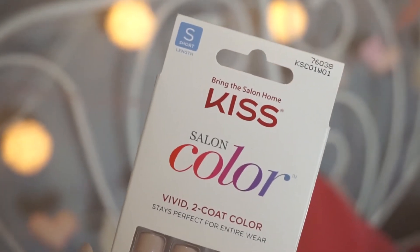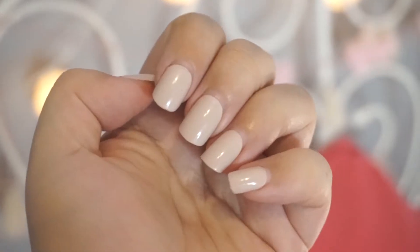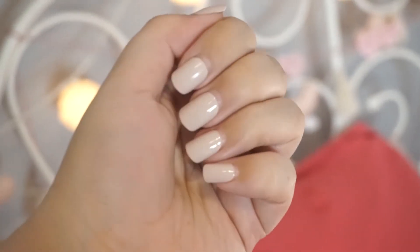I can't believe they're still on — I'm definitely going to buy more of these. It is the Kiss Salon Color Vivid 2 Coat Color. They fit perfectly — even better than the impress ones — and there are 28 nails in the set. I got these at Walmart for about five bucks and I'm going back to get all the colors. This is the short length, which is perfect. The color is a neutral nude pinkish tone — it looks more pink on the packaging but in person it's more of a muted nude pink. I love them and highly recommend.